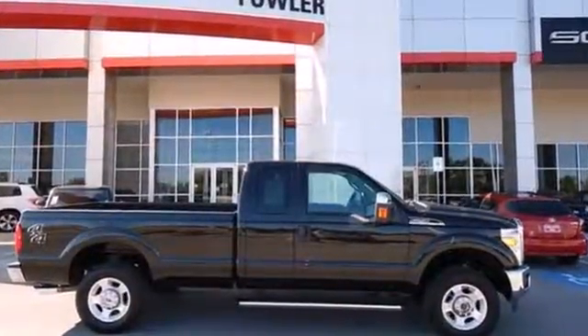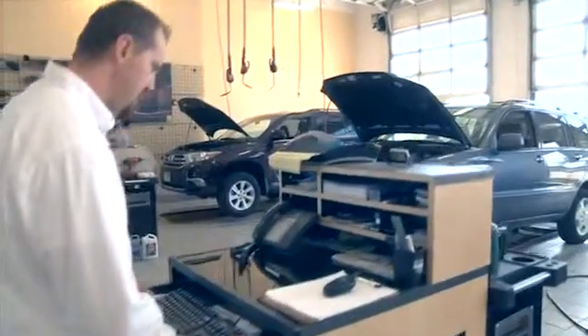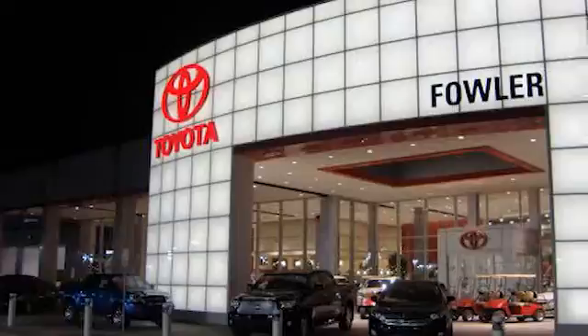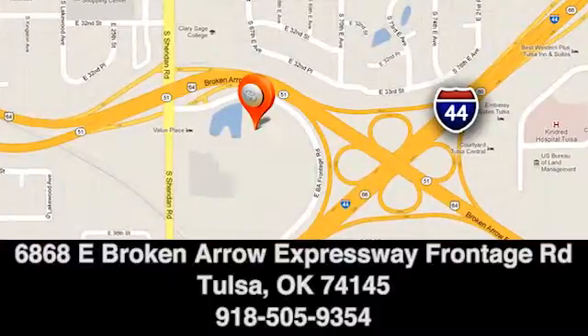Come on in today and take it for a test drive. Great deals, great service, and great people — that's what makes Fowler Toyota of Tulsa a great choice. We're conveniently located at 6868 East Broken Arrow Expressway Frontage Road in Tulsa, Oklahoma.